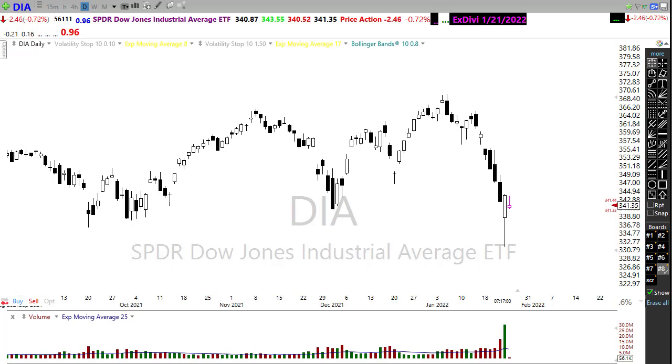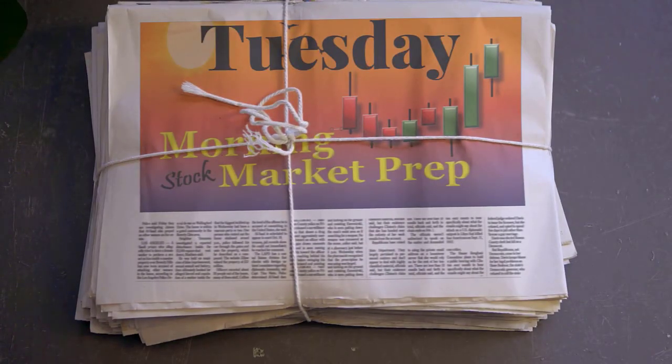Unfortunately, that volatility looks like it is going to extend into today with a gap down at the open. So how about we take a look at these charts, see if we can gain some information about how we may want to approach the market today on the Tuesday edition of the Morning Market Prep video.